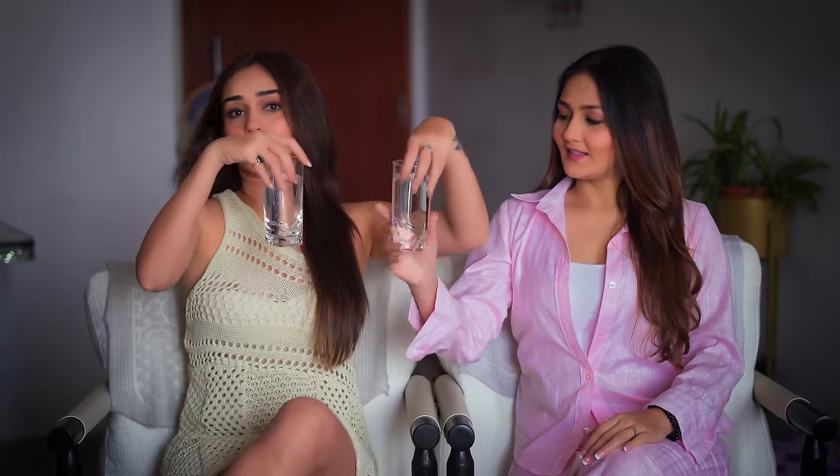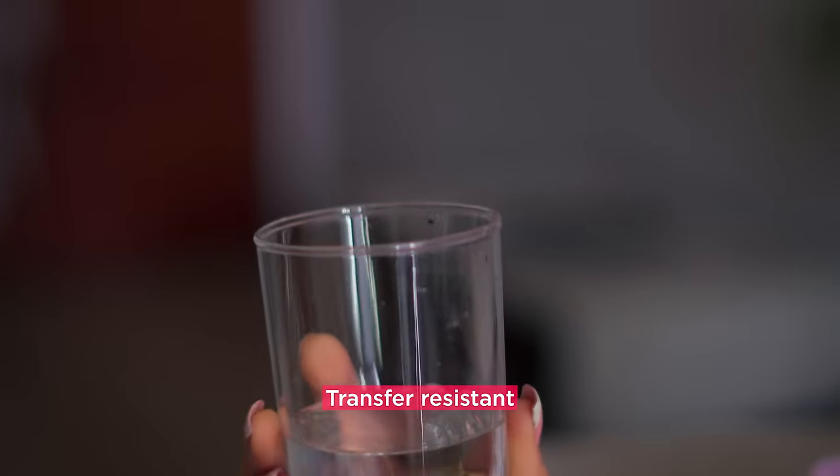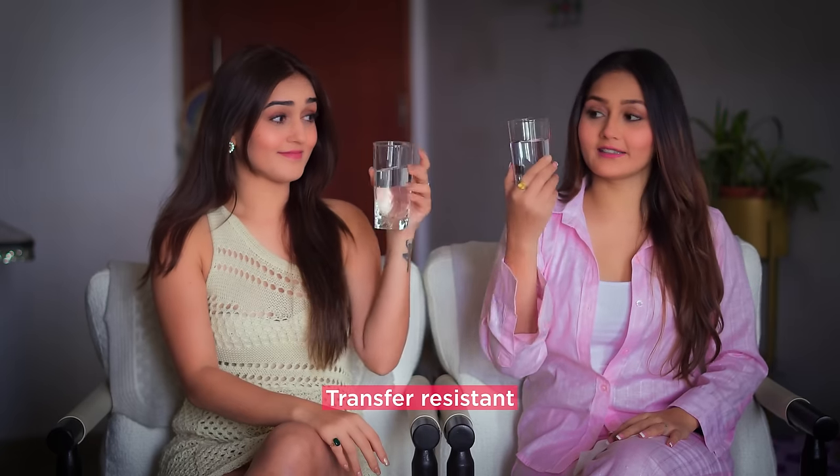So first test it has passed with flying colors. Second is transfer proof, that means transfer resistance, and for that we have these two glasses of water. Almost nothing — you can see there's no more lipstick on it and it is clear.